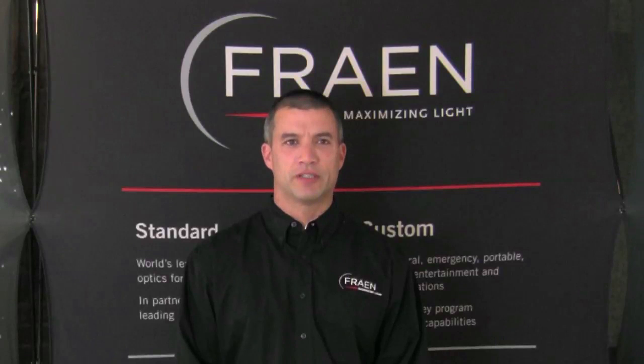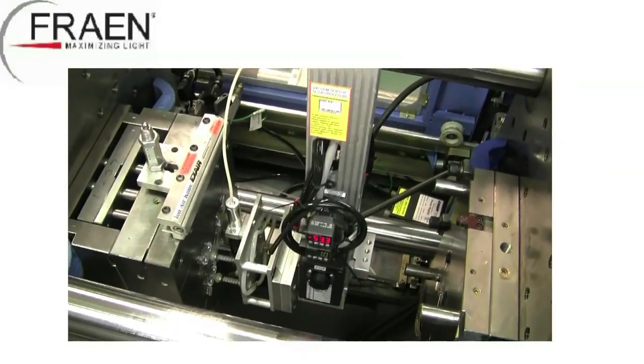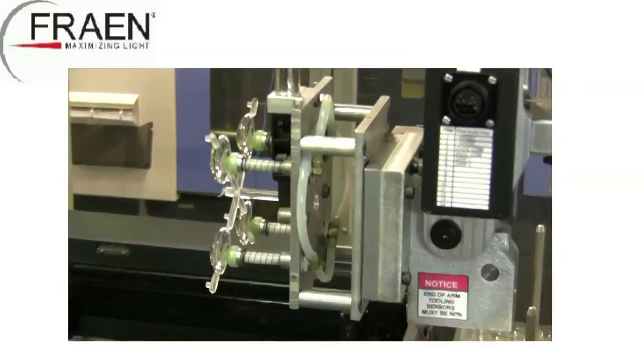I am here to introduce Frane's latest addition to our technology and innovation initiative. This initiative was originally developed in 2004 when Frane became the first supplier of secondary optics for high-powered LEDs to introduce automation into the entire manufacturing process. Frane added automation to the manufacturing cells to reduce the amount of human involvement in the production process.